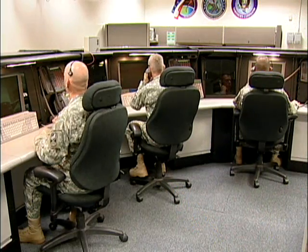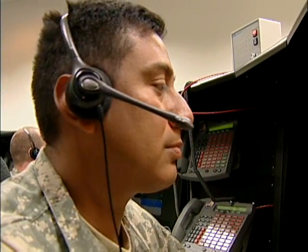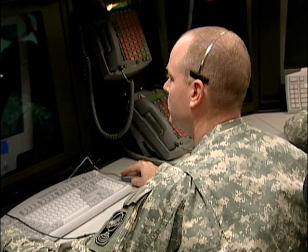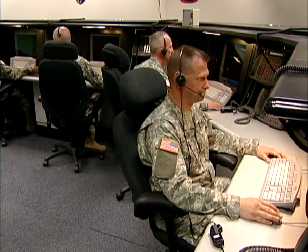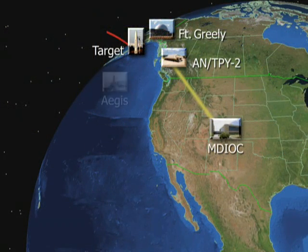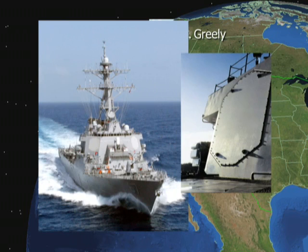Warfighters used the GMD fire control system to manage the engagement. Data was also sent to the Ballistic Missile Defense System's Command, Control, Battle Management and Communication System, known as C2BMC. C2BMC provides critical situational awareness to combatant commanders across the globe. As the threat progressed into its field of view, an uprange Aegis ballistic missile defense ship used its onboard SPY-1 radar to acquire and track the target.